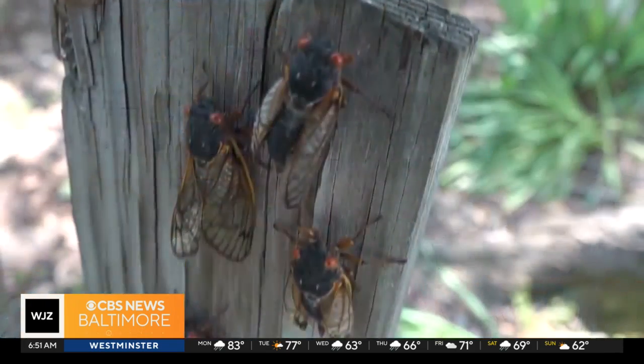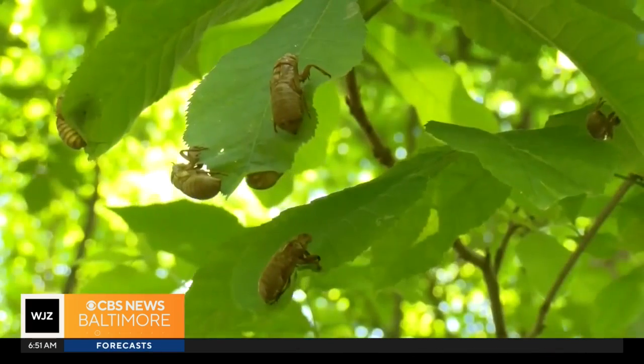Professor Michael Raup is known as the bug guy and works at the University of Maryland. He says this year we got lucky — no racket in Baltimore, no racket in D.C., maybe some racket in Alexandria and Stafford and then swinging down through the deep south.